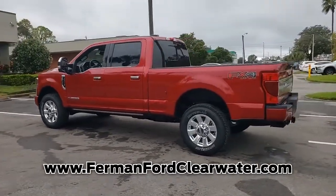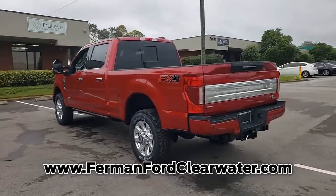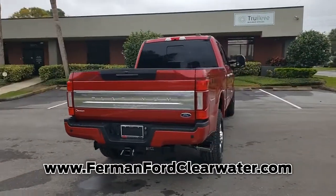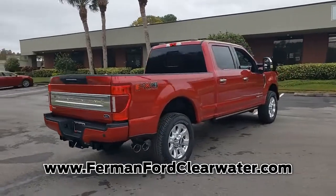Come in for a test drive today and experience the truck of your dreams. Thank you for watching. Come in today so that our professional sales team can help you drive a vehicle home without delay.